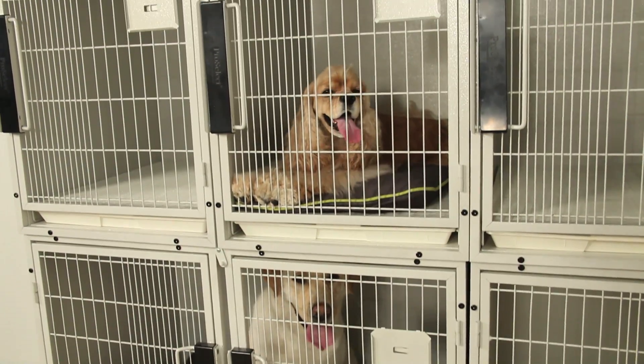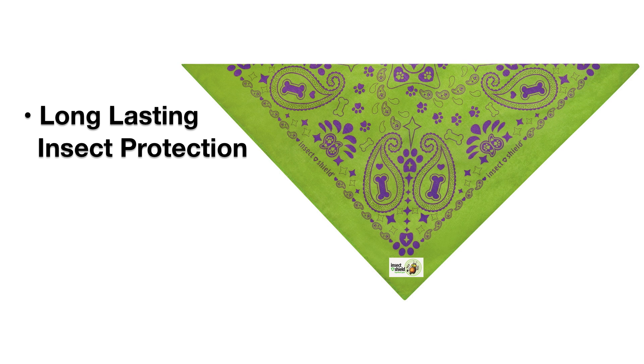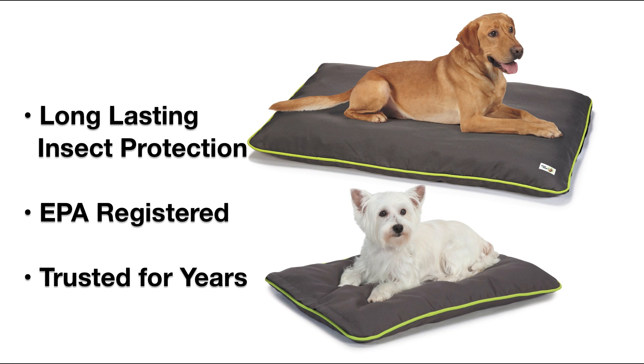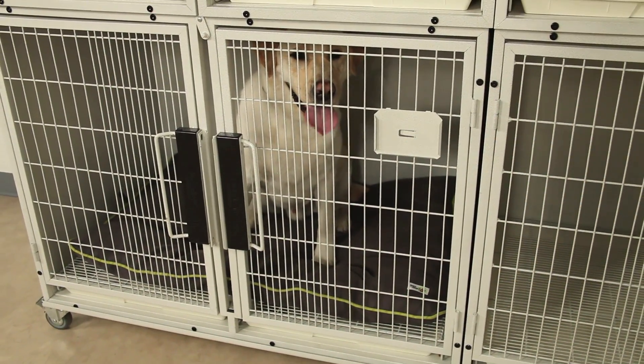and four-legged clients free from pests. Designed to convert gear into effective, long-lasting insect protection, EPA-registered Insect Shield technology has been trusted by pet parents to protect their pets for years. Now, this same innovative technology is available in products made for pet care professionals.